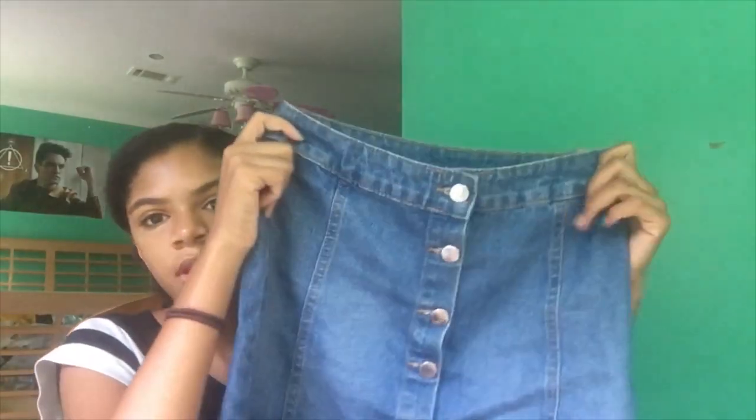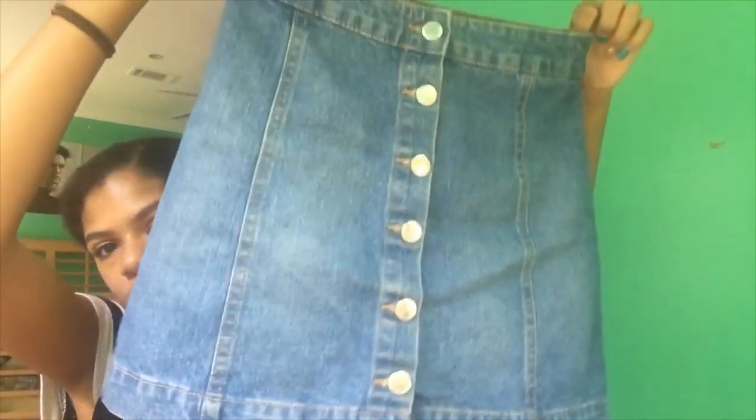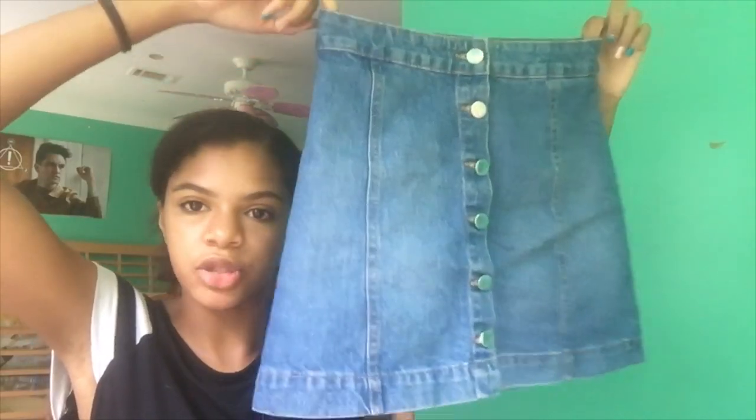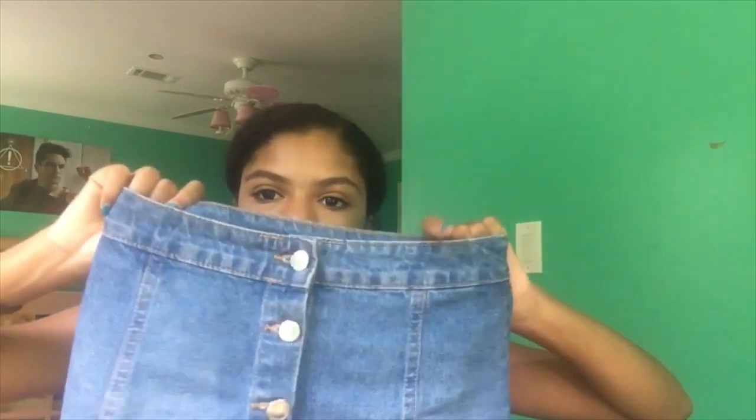This skirt is from H&M. It's just a jean skirt — I got this in a size 4. I really like it. It's fairly short but not extreme. Really good material — even though it's a jean skirt, it's not rough on the inside and it's pretty sturdy. I really like the buttons that go up and down it, and the seam work looks really good.